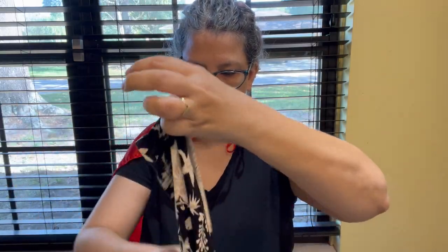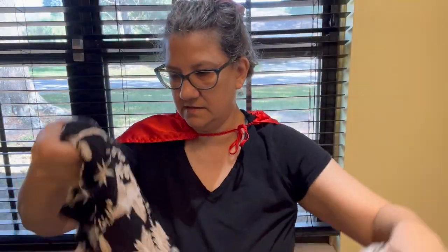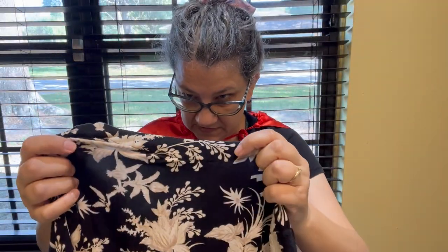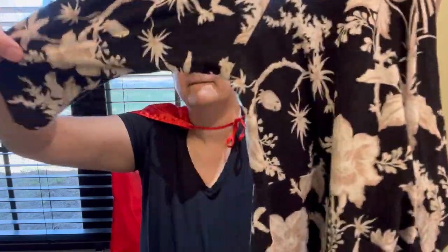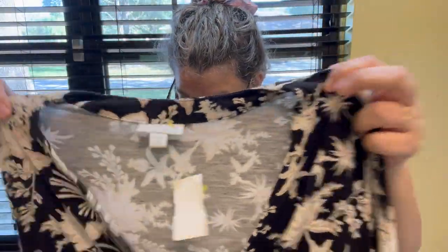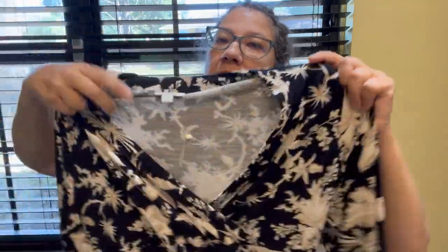What is this? This is a dress — the brand is J.Jill, medium petite. It's jersey knit with a three-quarter sleeve and a floral pattern, and it's got a criss-cross in the front.